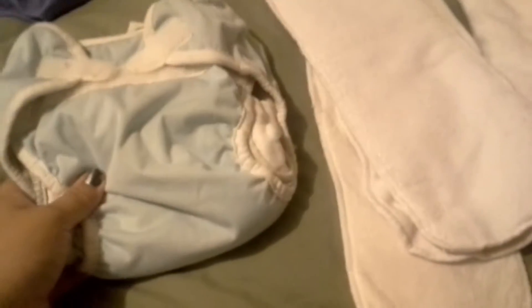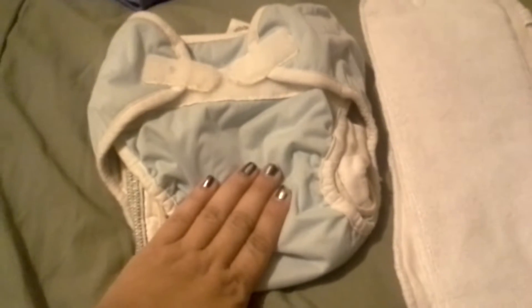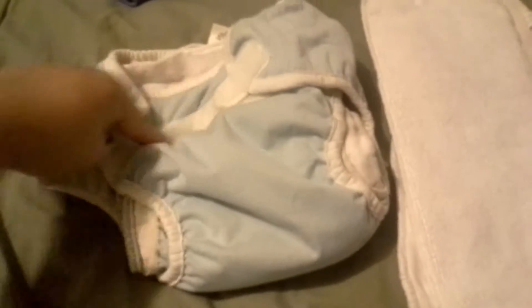All you need to use these diapers is a waterproof cover. These are super easy to use — they call them daddy friendly because they are just like disposable diapers with Velcro.